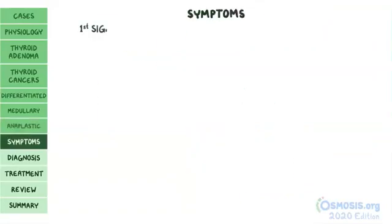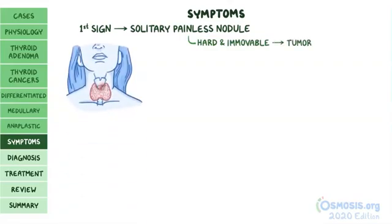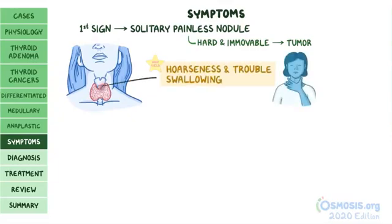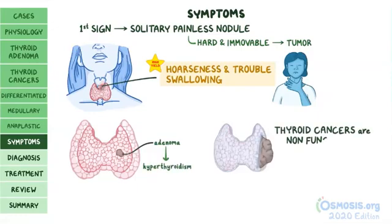The most common first sign of thyroid cancer is a solitary, painless nodule in the thyroid gland. Hard and immovable nodules are more likely to be tumors. If the tumor gets too big or invades the larynx or esophagus, it can cause hoarseness and trouble swallowing. Although thyroid adenomas can sometimes cause hyperthyroidism, thyroid cancers are non-functional and usually don't present with signs of hyper- or hypothyroidism.